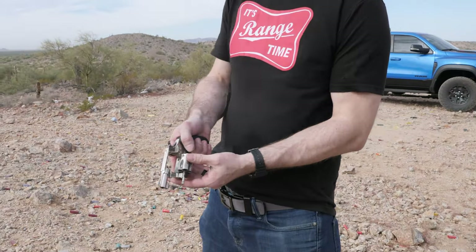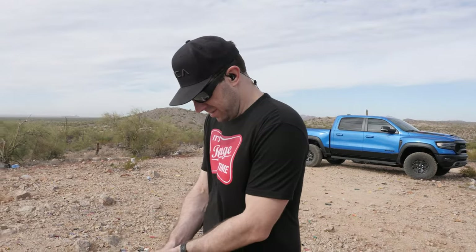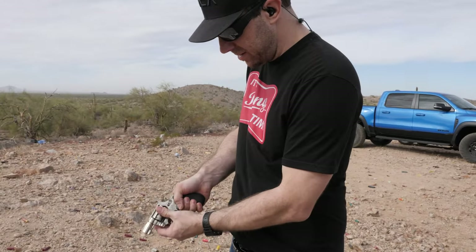Initial impressions before you fire it — what do you think? I don't know, we'll see. It's hard, I don't like them. I mean, it feels tiny, clunky, and I feel like I'm not going to hit, but I'm going to try.